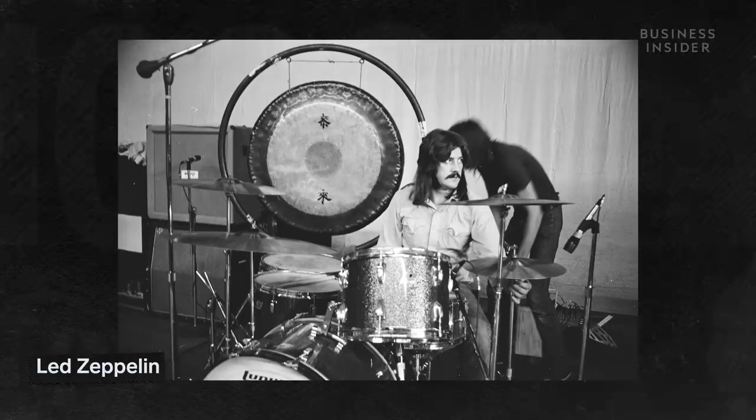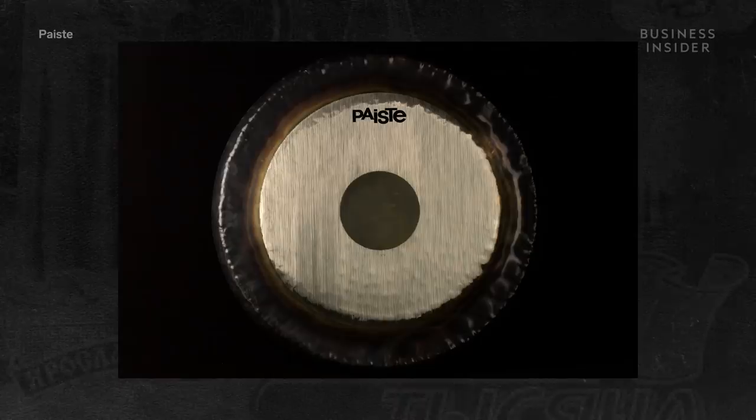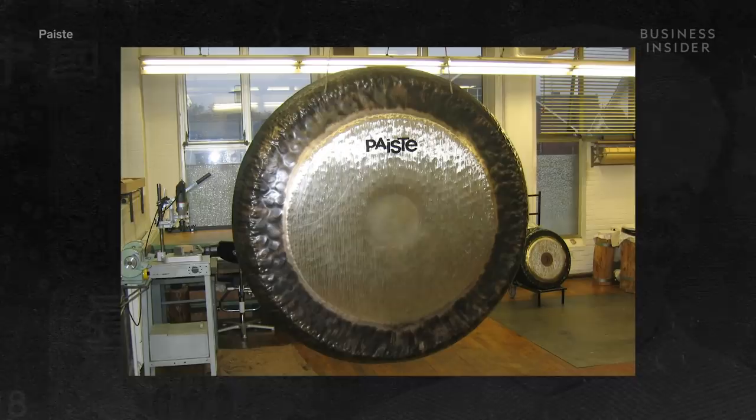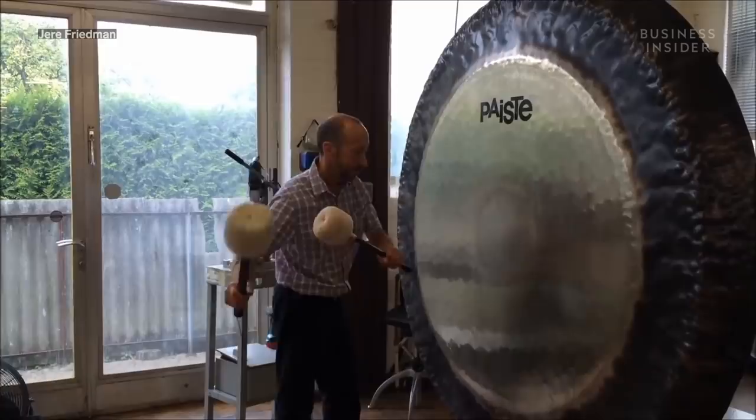So what about the rest of the world? In the west, gongs have become commonplace not only in popular culture, but also in meditation studios and symphony orchestras. The largest non-Asian gong manufacturer is Paiste, based in Germany. It has been producing gongs since 1906, and its largest gong — an 80-inch symphonic model — retails for around $27,000.